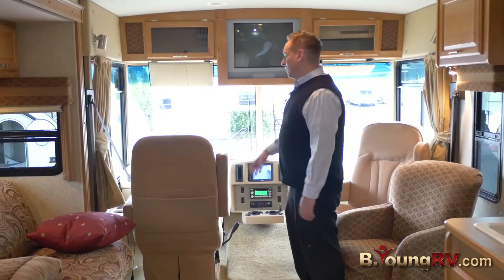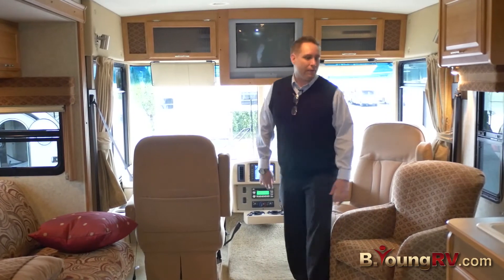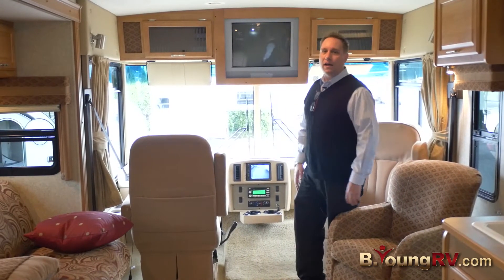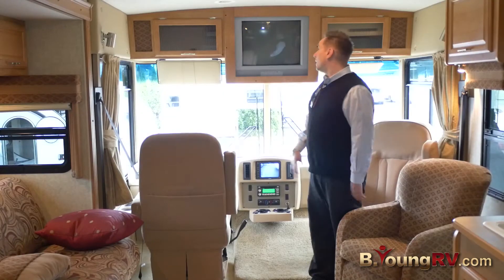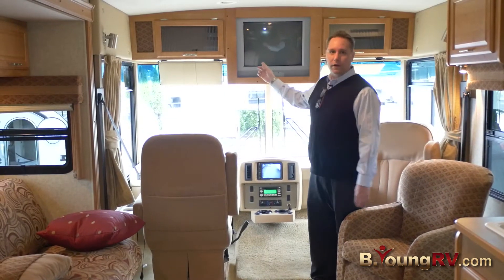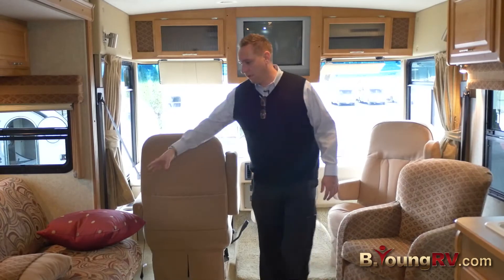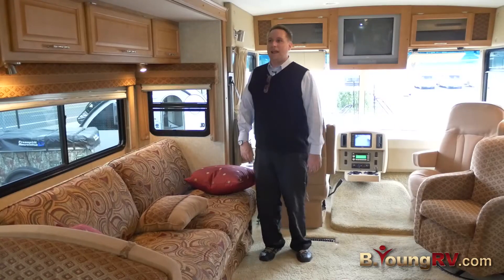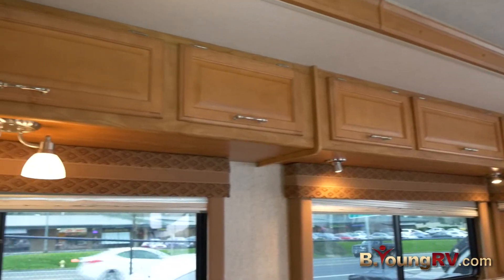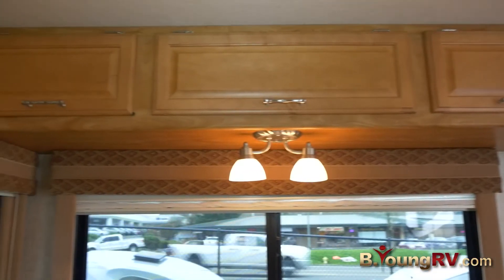Up in the cockpit, we have two chairs that swivel. We have a rocking chair. We also have a rear camera display for when you're backing up, and a TV for your entertainment. Here we have a couch that also turns into a bed. The Winnebago 35J gives you a lot of overhead storage — they utilize this space pretty well.